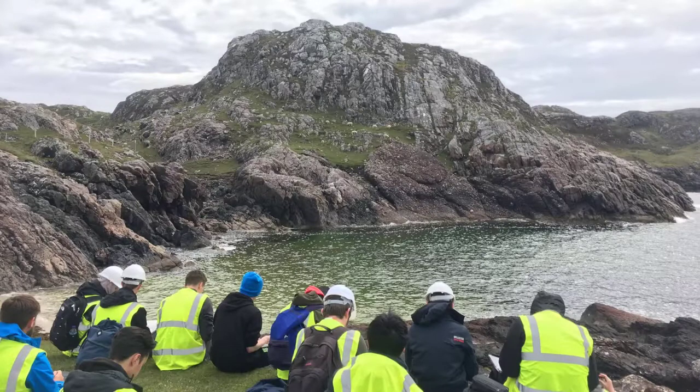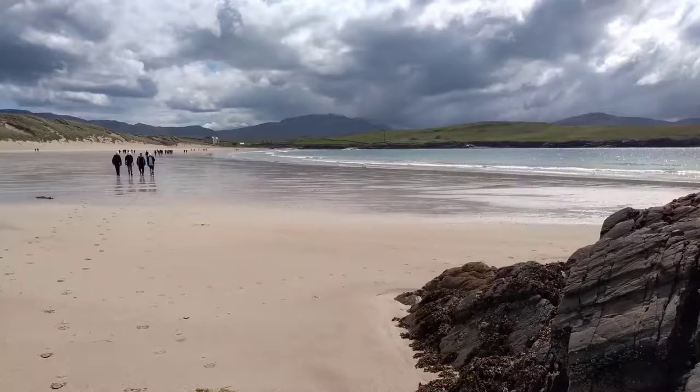Field trips can be a challenge for some students, and so we are working to make all trips as accessible as possible, also providing virtual field trip alternatives for those unable to get out into the field. So I thought I'd record this little video for you, just to explain a little bit more about what field work is actually like, so that you can be the most prepared to have fun in the field.